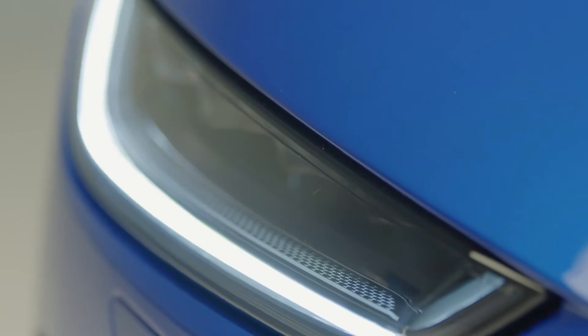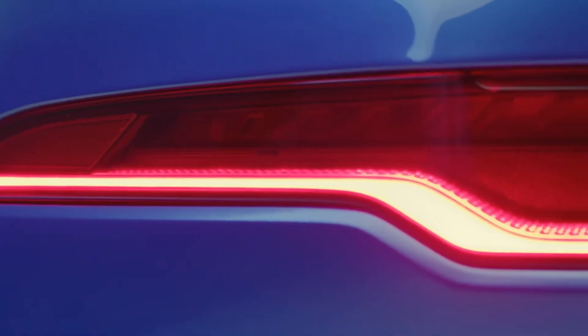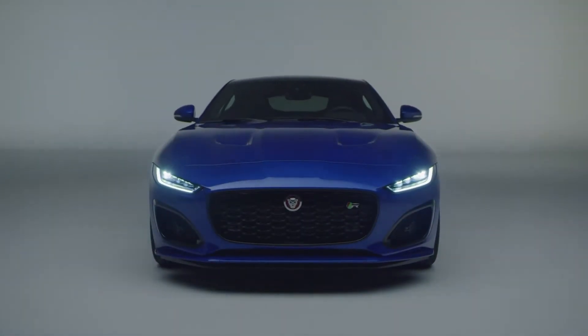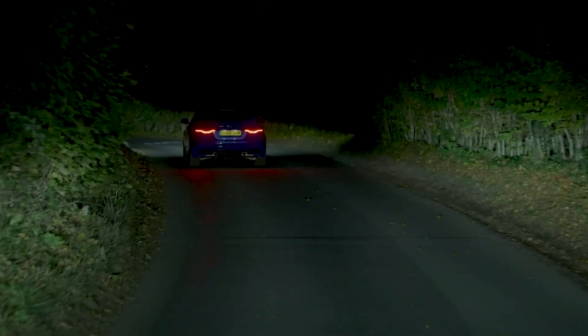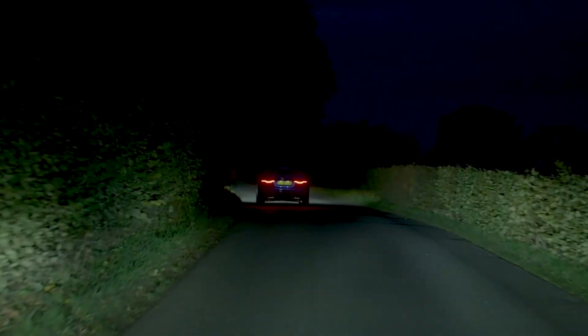The LED headlights are as sleek as the rest of the car, the monogram detailing just one example of the attention given to every nuance of the design. Top of the range R-Spec cars get pixel LED lights, which create a cone of shadow around other road users so as not to dazzle them, but maintain full beam illumination everywhere else for unsurpassed nighttime vision.